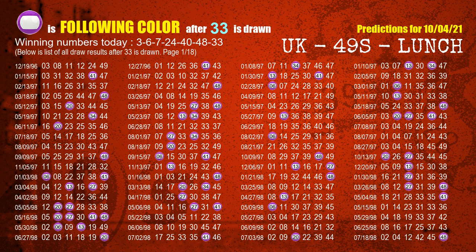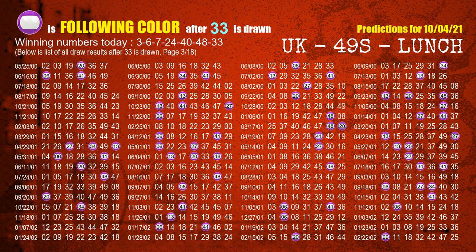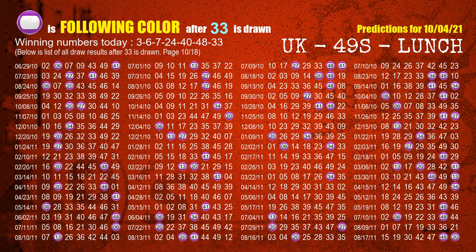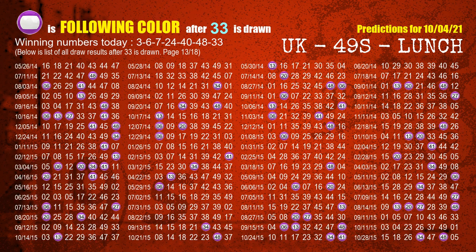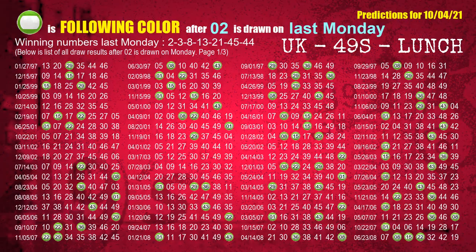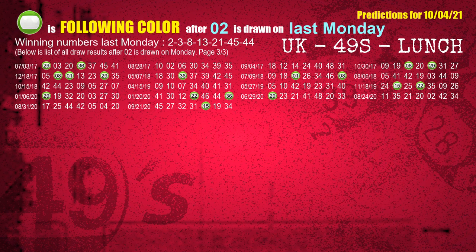The most frequently following color is purple when 33 is the winning number in the last draw. Just like next week following ones, we can find out next week following ball colors through the result of the same day last week. The first winning number last Monday is 02. We list all draw results which are one week after a Monday draw with 02 as a winning number. The most frequently following color is green when 02 is the winning number on last Monday. We also highlight the color green with a color ball image for you.